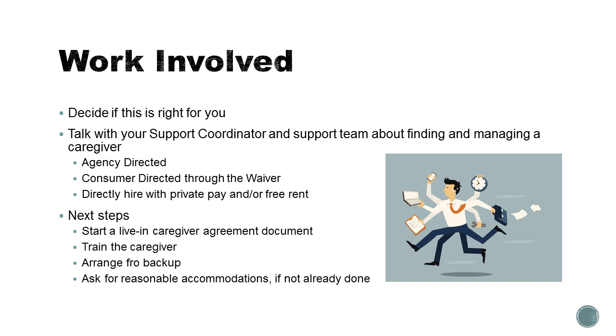Arrange for backup. That caregiver won't be able to be there every second of every day since we all get sick, take vacations, and at some point in our lives leave a job. Make sure you have alternatives in place. And if you haven't already done so, remember to ask for that reasonable accommodation if you're asking for public housing assistance to pay for a bedroom for this caregiver.